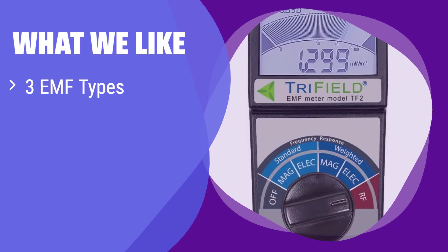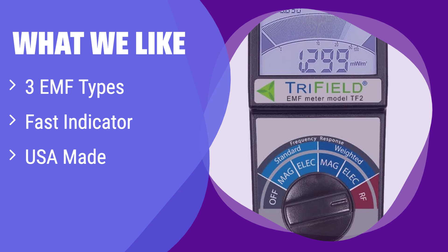What we like: This device uniquely detects three types of EMF radiation, providing a comprehensive overview of your environment. If you're concerned about various EMF sources like 5G and Wi-Fi, this meter's fast indicator will give you peace of mind. Plus, it's made in the USA, ensuring high-quality construction.